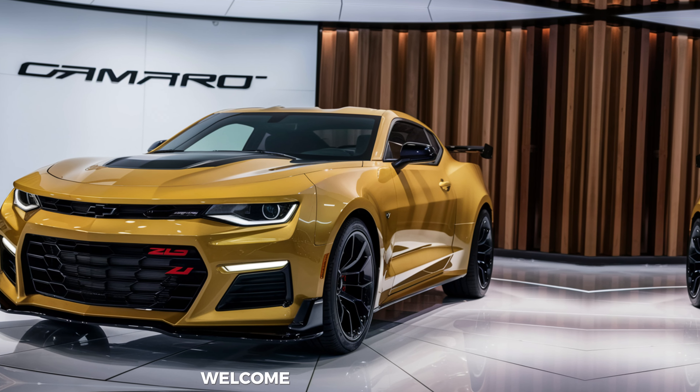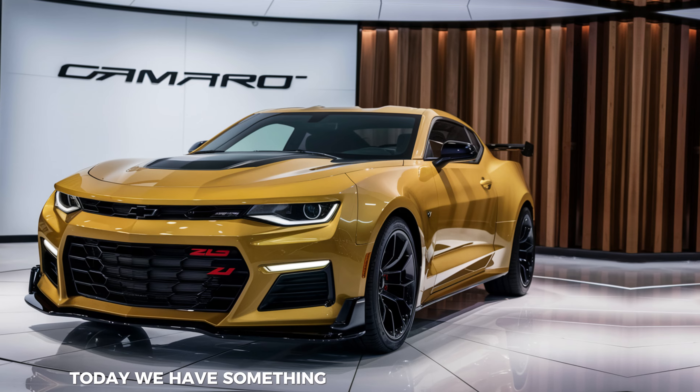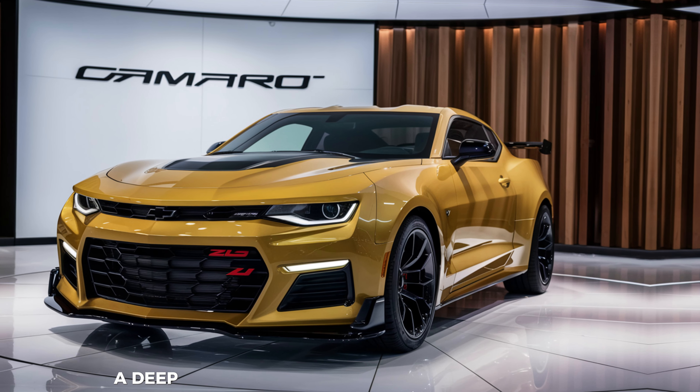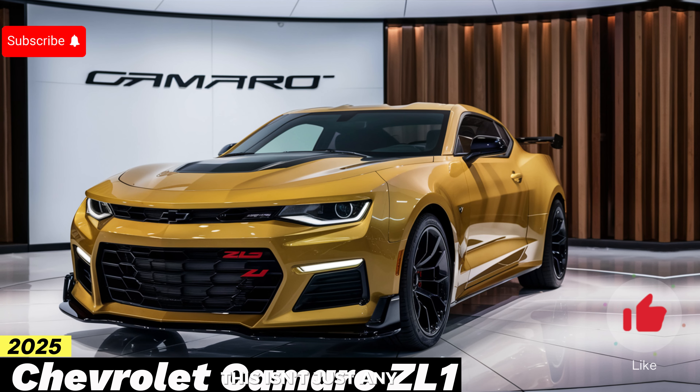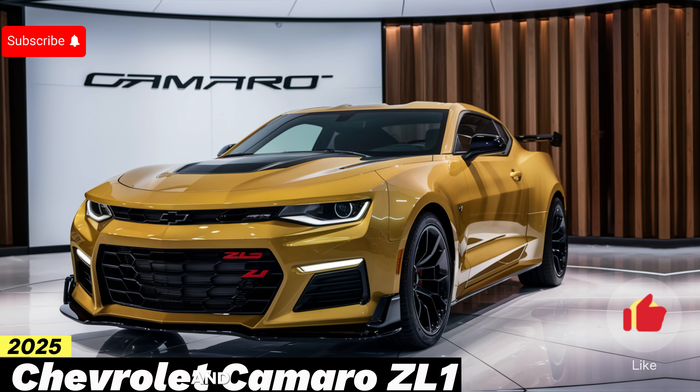Hey everyone, welcome back to the channel. Today we have something truly special lined up for you — a deep dive into the 2025 Chevrolet Camaro ZL1. This isn't just any Camaro; this is the pinnacle of performance and innovation from Chevrolet, and we're here to explore every inch of it.